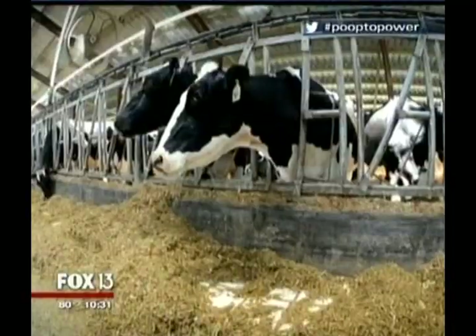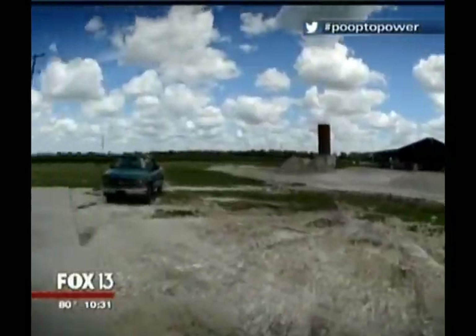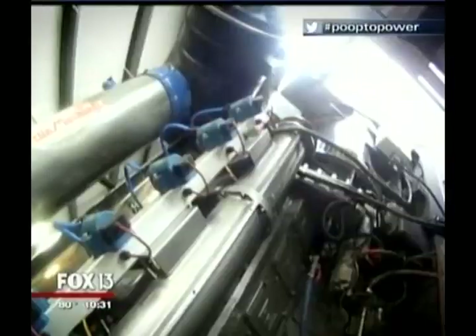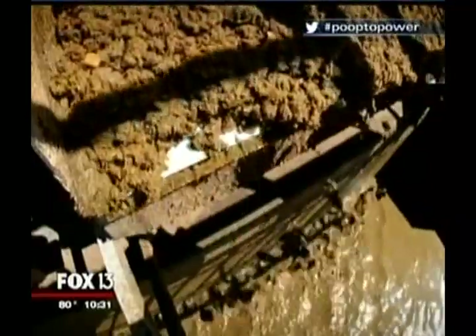Manure has a lot of value. From the barn, it's just a few steps to a unique generator. Running at full speed — it's new. This machinery is making electricity for the farm, and then some. Its single fuel is a constant stream of cow chips.